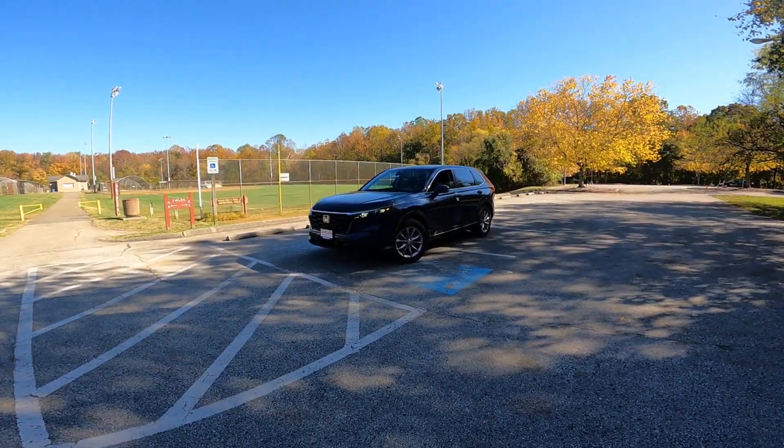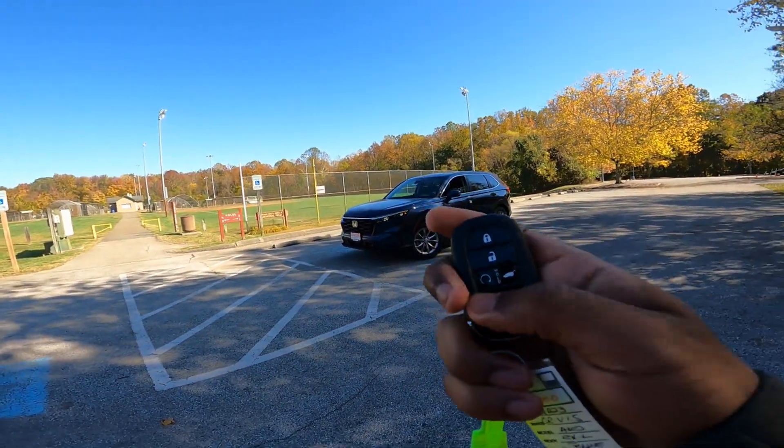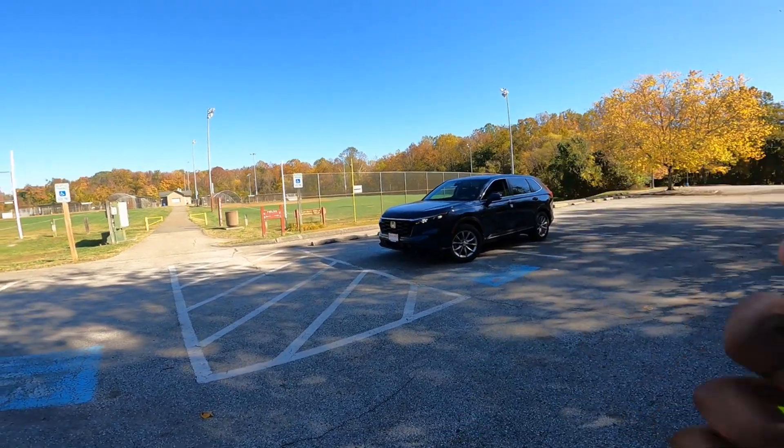Looking on the outside of the 2023 Honda CR-V — here's your key fob. You've got lock, unlock, remote start, tailgate release, as well as a panic button.